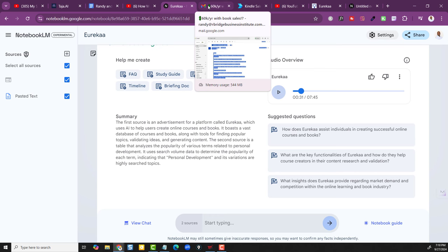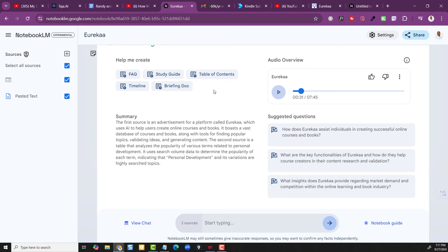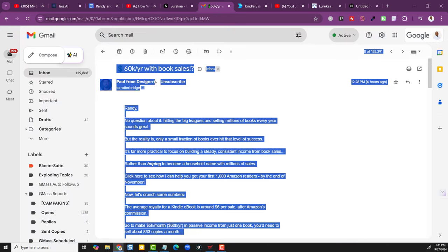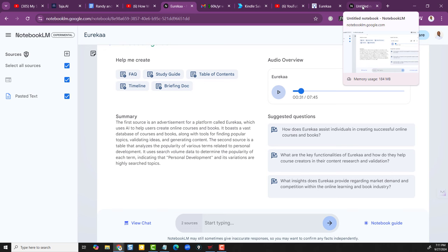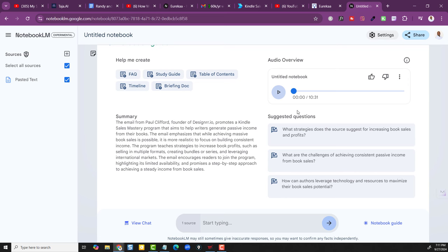Here's another thing you can do — I went into one of my emails. I have a course about how to turn these annoying emails into cash. So we just take the actual email someone sends you, plug it in, and have it summarize and discuss it. I highlighted everything from the email — this is from Paul at Designer — then opened up a new notebook. I was impatient, so I had two notebooks running at the same time. You could open three or four of them simultaneously and increase your opportunities, and it saves everything.